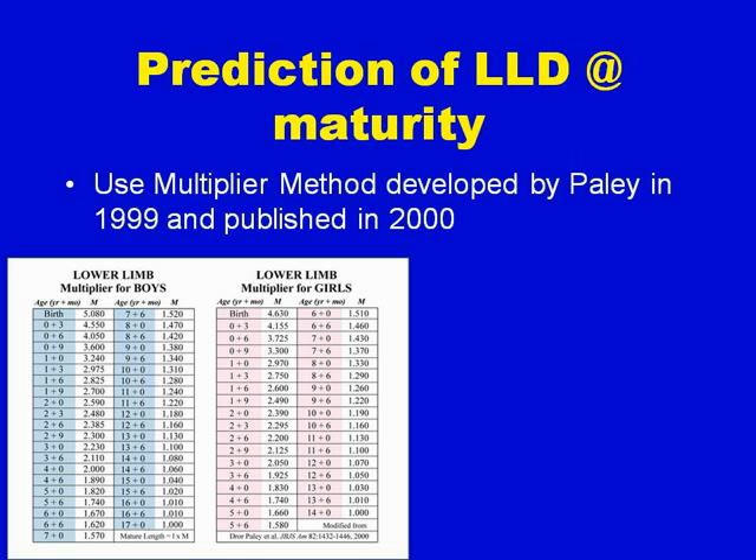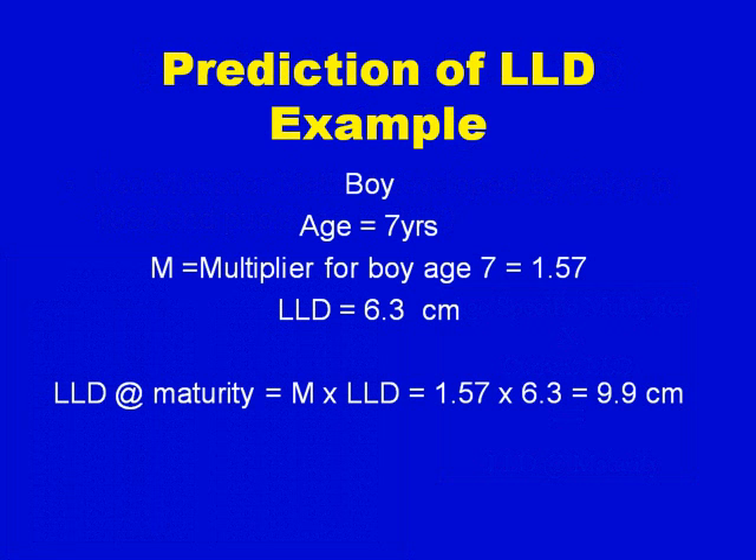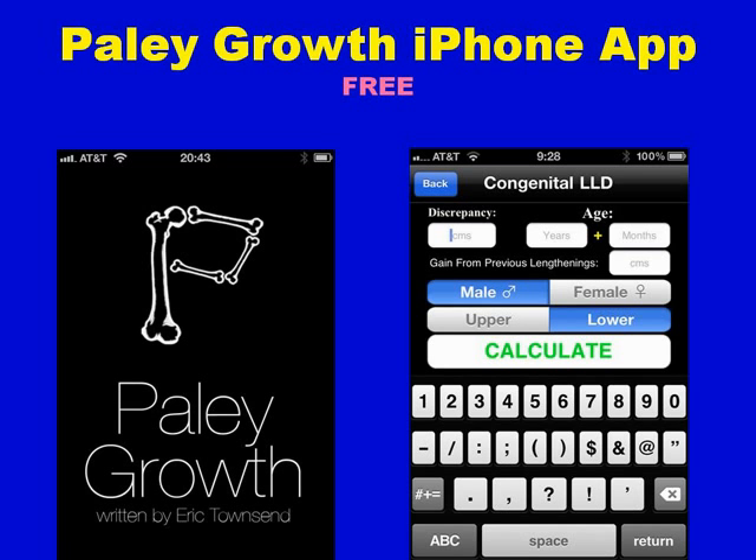For leg length discrepancy prediction, we use published coefficients called multipliers, which I developed in 1999 and published in the Journal of Bone & Joint Surgery in 2000. We take the leg length discrepancy at the time the patient presents and multiply it by the age-specific multiplier to get the predicted discrepancy at maturity. For example, a boy age 7 with a multiplier of 1.57 and a discrepancy of 6.3 centimeters gives 9.9 centimeters — or 4 inches — at skeletal maturity. I've created a free iPhone app called Paley Growth that allows you to do this calculation easily.